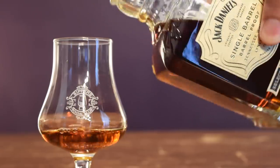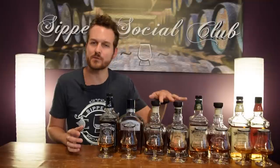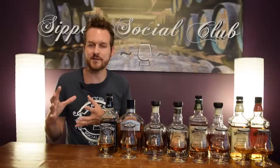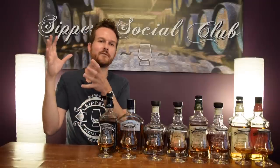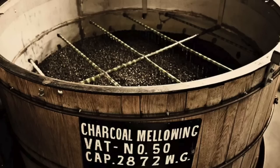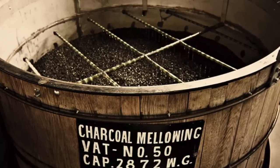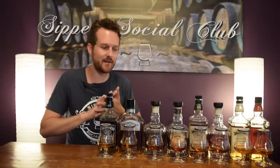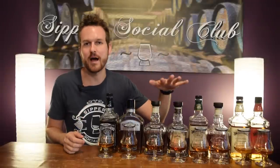Jack Daniels is not considered a bourbon because of one additional step this whiskey goes through before it's barreled. What they do at Jack Daniels is charcoal filter all of their new-make spirit. Right off the still, they filter it through a 10-foot vat of charcoal made right on site using sugar maple wood. It takes about three to five days to travel down. They're essentially pre-aging the spirit — according to master distiller Jeff Arnett, charcoal can accomplish in days what the barrel takes a couple of years to accomplish. Because bourbon laws are so strict, that charcoal filtration would be considered an additive, so this is Tennessee whiskey, not a bourbon.